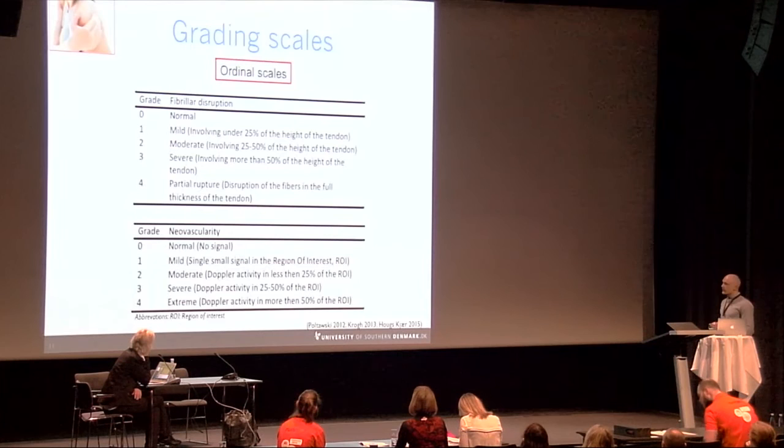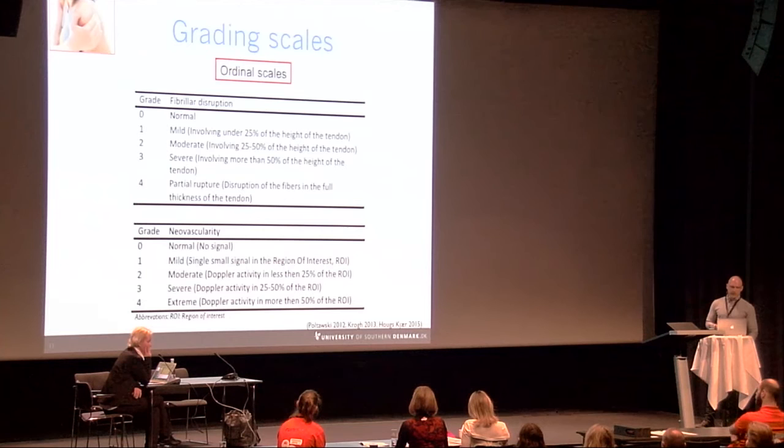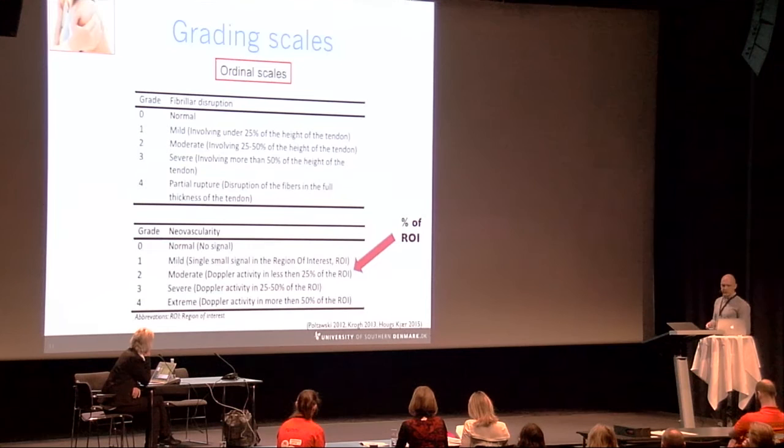For grading neovascularity and fibrillar disruption, two ordinal grading scales from zero to four were used, developed based on scales previously used in elbow tendinopathy. Adjustments included incorporating partial ruptures in the fibrillar disruption scale, and neovascularity grading was performed relative to a predetermined region of interest corresponding to a fixed box of five by five millimeters.